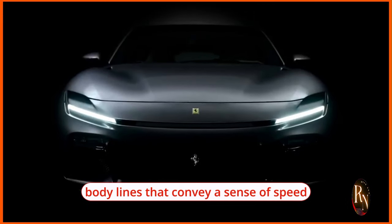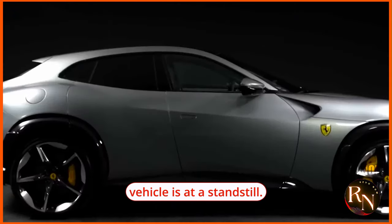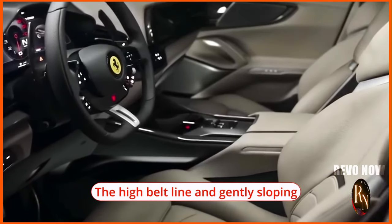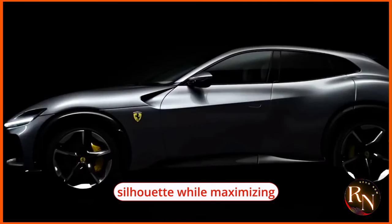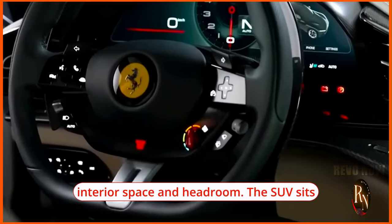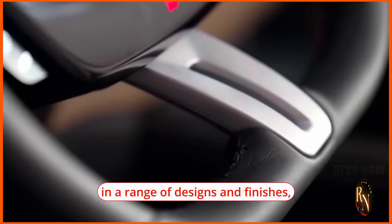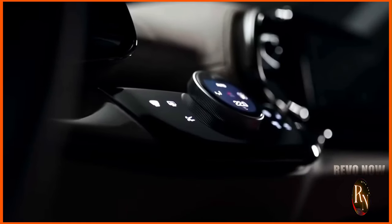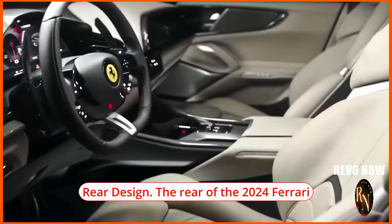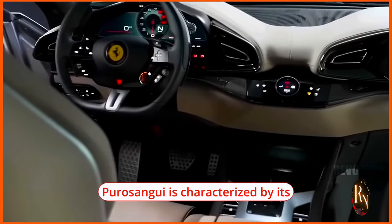Along the side of the Puro Sangue, you'll notice sleek and sculpted body lines that convey a sense of speed and agility even when the vehicle is at a standstill. The high belt line and gently sloping roofline create a sporty silhouette while maximizing interior space and headroom. The SUV sits on large stylish alloy wheels available in a range of designs and finishes, further enhancing its visual appeal.